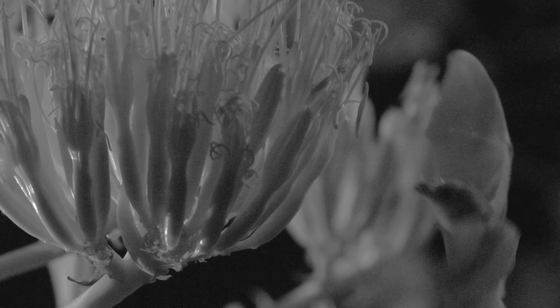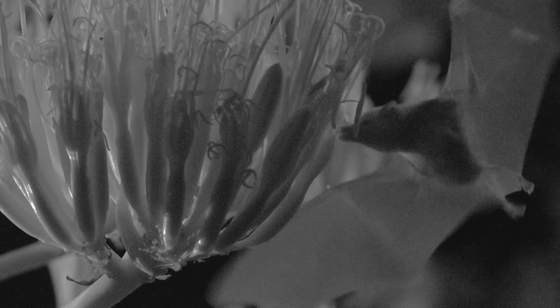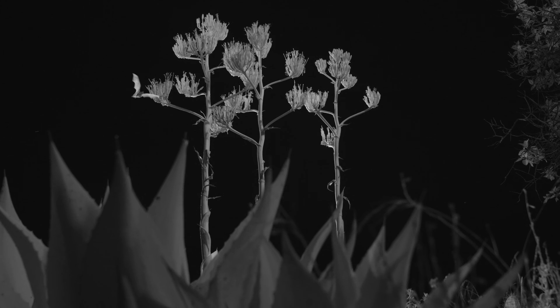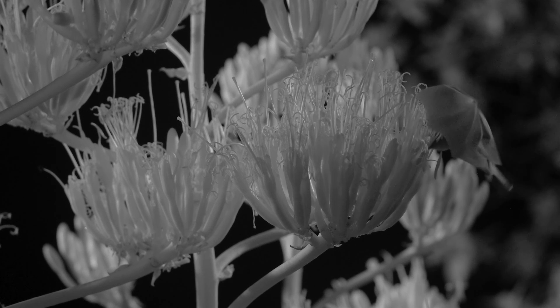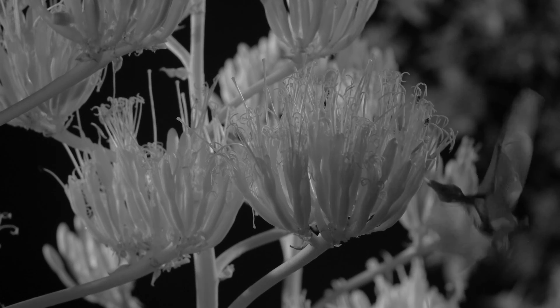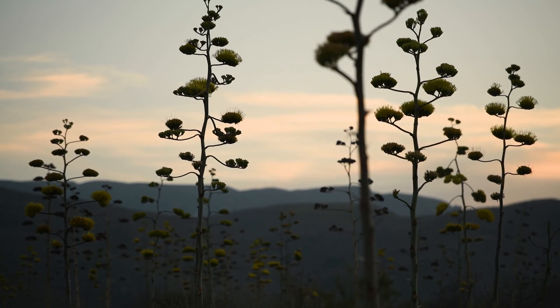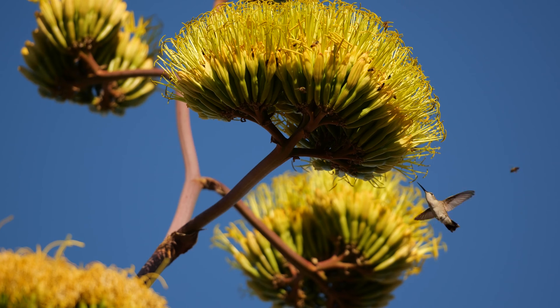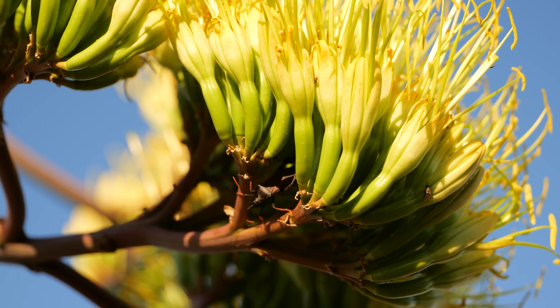This bat is putting all its energy into having one pup a year, and the agave plant puts every ounce of energy into its ultimate flowering to attract bats. It's a really excellent relationship — the bat is able to take pollen to all these different agaves, carrying in all the genetics that individual agaves have learned, making the plant more resilient in the landscape.